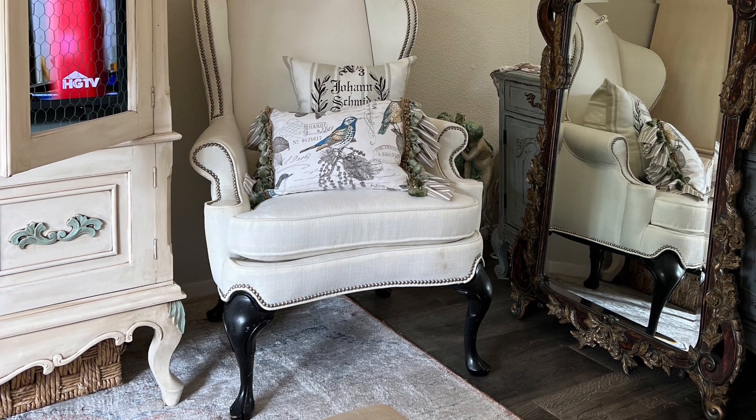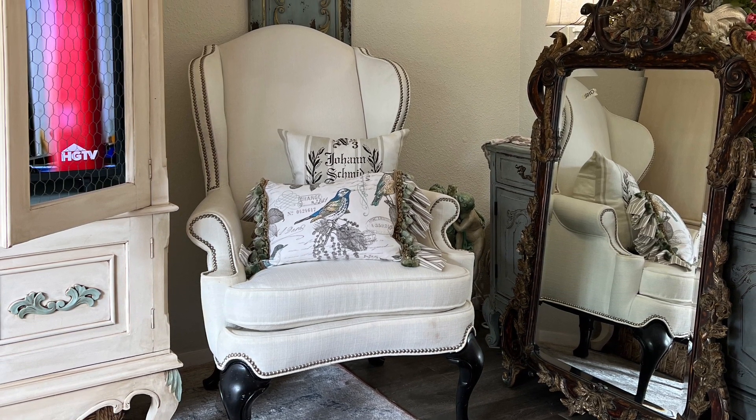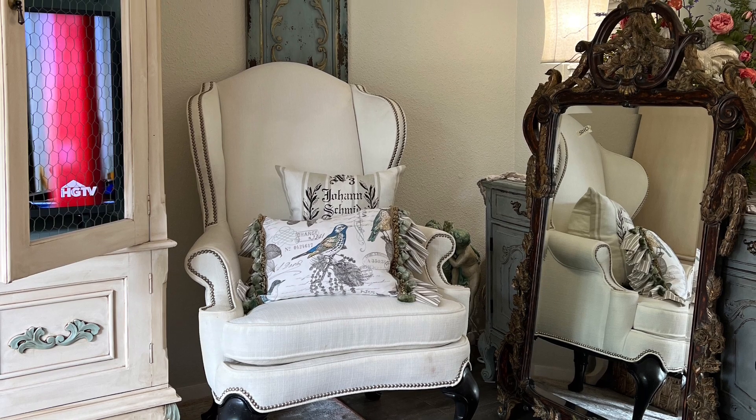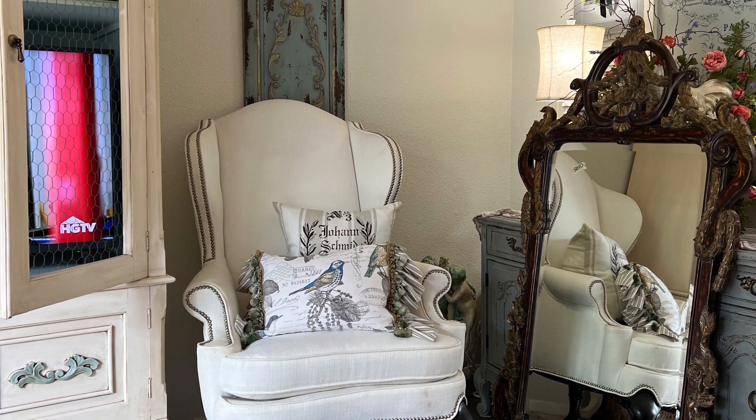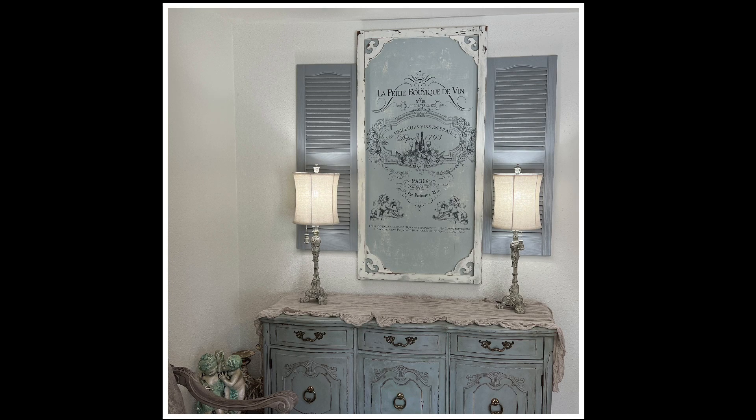Here's one of the wingback chairs in place — I just love them and can't wait to get started on working on the stained areas so I can bring them back to pristine condition. Now let's talk about where that gorgeous mirror is going to be hung. You all have seen the wall decor above my buffet many times, and I've really enjoyed it, but I've been wanting a large mirror for that wall — so that's where she's going.